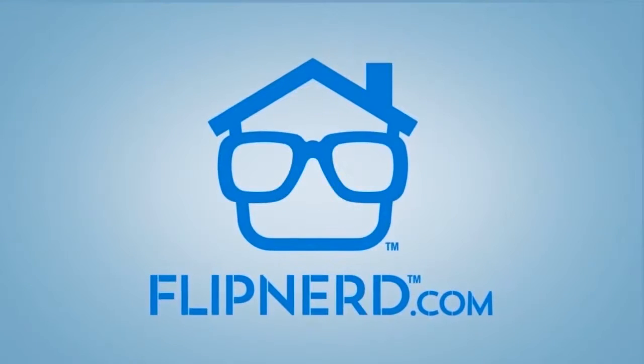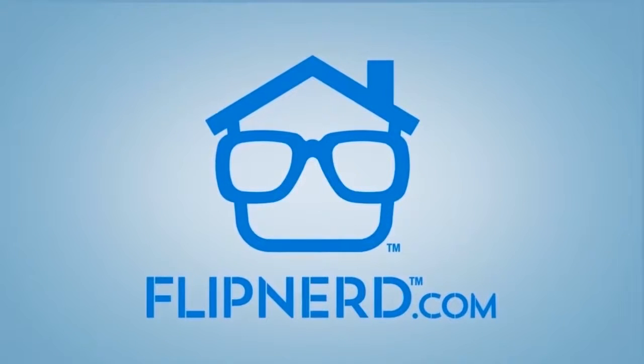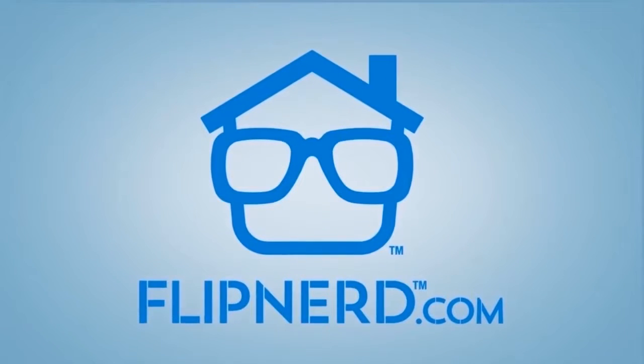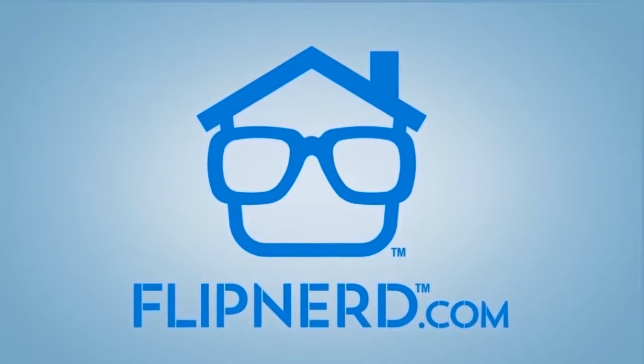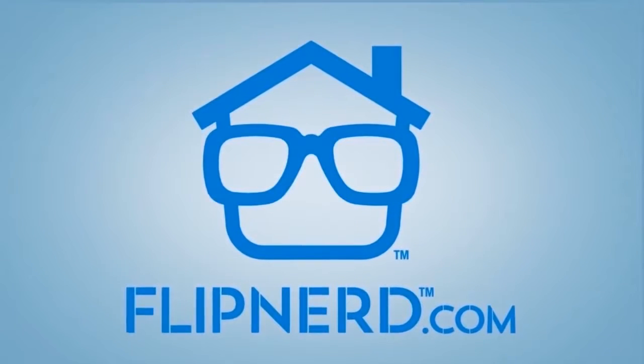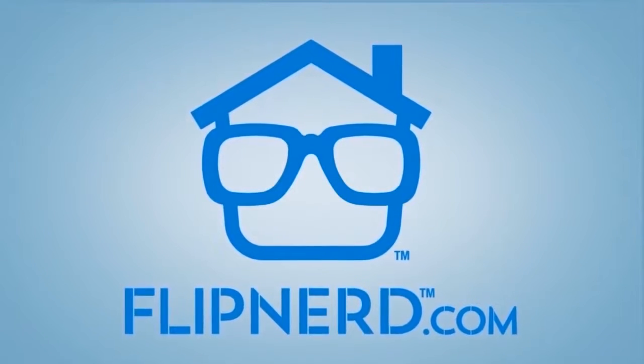To access the most robust social platform in existence for real estate investors, where you can find off-market wholesale deals, find great vendors to help you in your business, and learn and socialize with other real estate investors, please visit the all-new FlipNerd.com. If you're not yet a member, you can set up a free account in less than a minute.